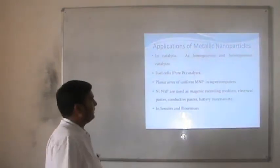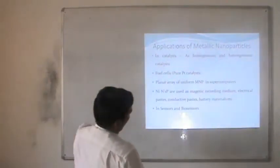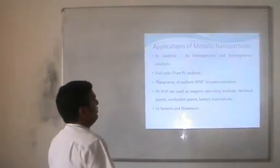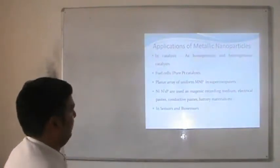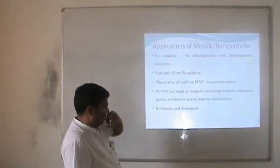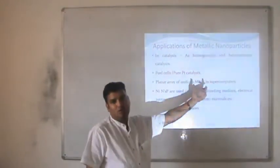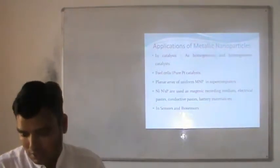Applications of metal nanoparticles in catalysis: they can be used to increase the rate of reaction by homogeneous or heterogeneous catalysis. If the phases of catalyst and material are the same, they are homogeneous; if different, they are heterogeneous catalysts. Catalysts can be used for fuel cells — platinum catalyst is used to increase the efficiency of fuel cells. Metal nanoparticles can be used in the field of supercomputers. Nickel nanoparticles are used as magnetic recording medium, in conductive battery materials, and there is the possibility of using them for sensors and biosensors.